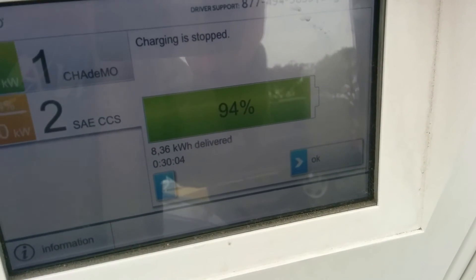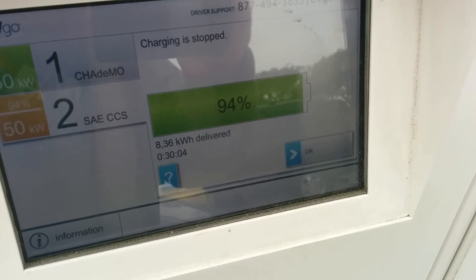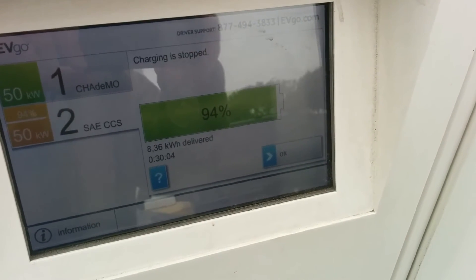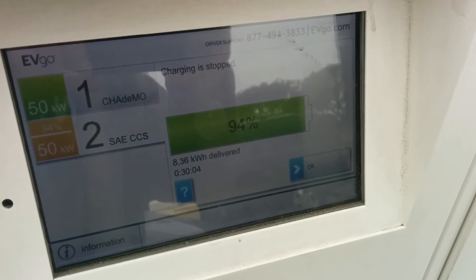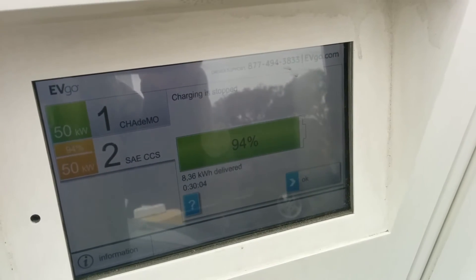So it looks like that last 30 minutes — and this did shut off at 30 minutes — gave us another 8.3 kilowatt hours. Not great, but at that slow rate we're up to 94%, which is probably high enough for what I need right now.